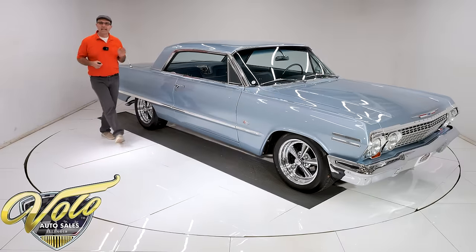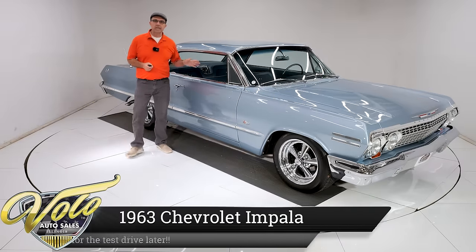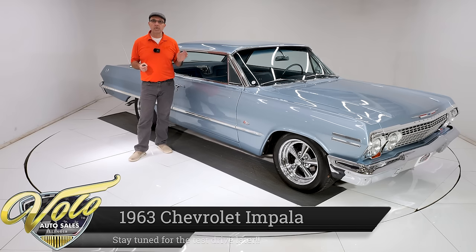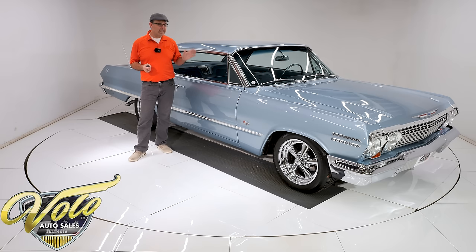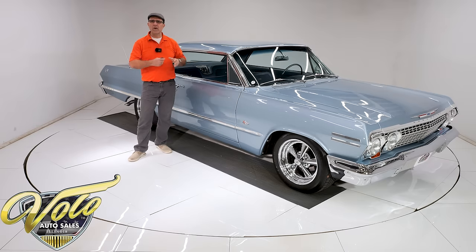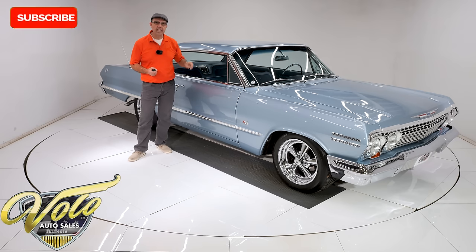With all sincerity, this is one of the nicest '63 Impalas — one of the nicest cars I have in inventory. They did a nut-and-bolt, frame-off restoration. The intention was just to make it the best car it could be as far as reliability and performance. They didn't go over the top with craziness; they just made it run, drive, and function like new. This is a loaded '63 Impala with a 327, four-speed, air conditioning, power windows, and power seat.